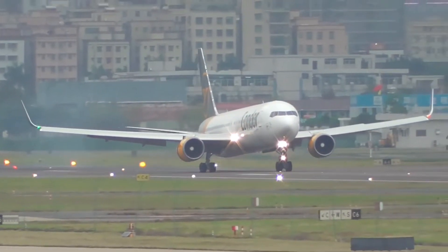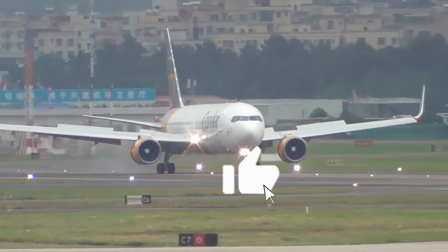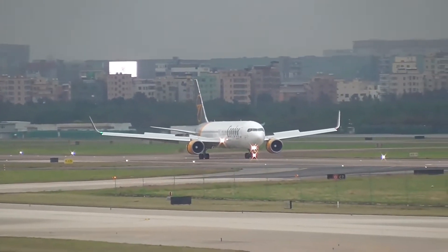What are your thoughts about how runways are named? Let us know through the comments. If you liked the video, make sure to subscribe and share this with all your friends interested in aviation. See you all in the next video — goodbye.